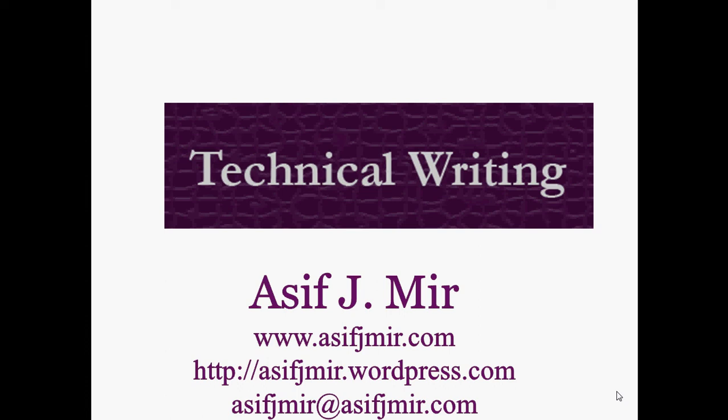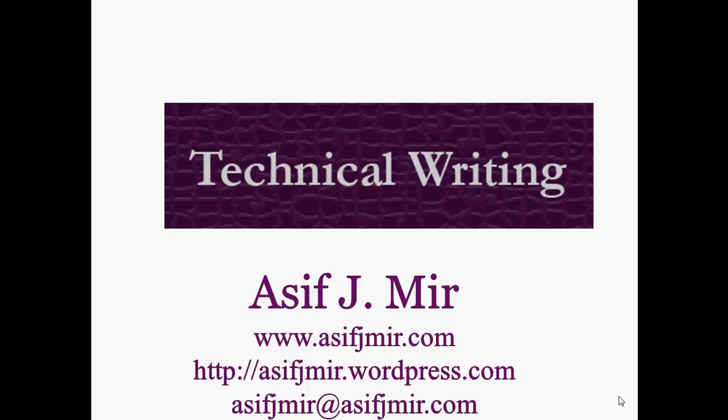For more details, I would ask you to visit my website at asifjmeet.com. I also invite you to visit my blog at asifjmeet.wordpress.com. Thank you for your time and for listening. Have a wonderful day.